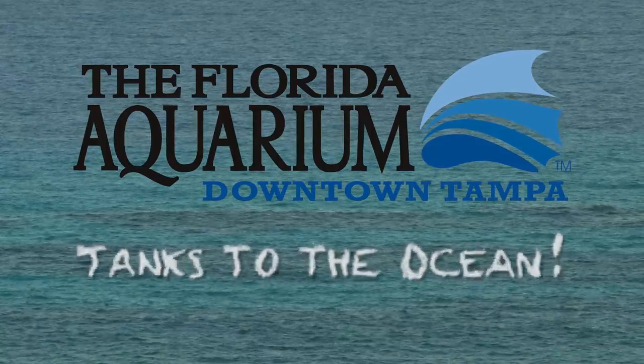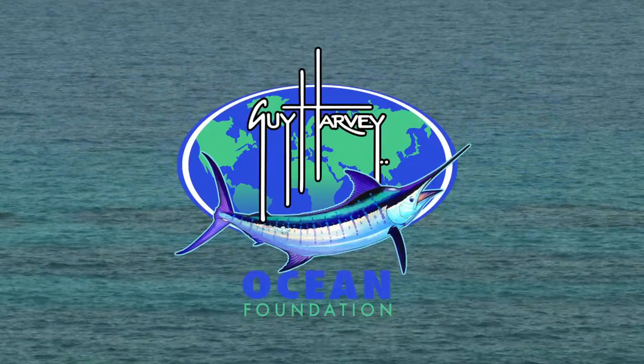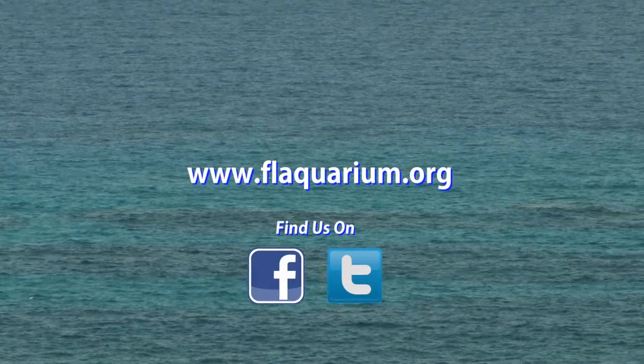This series is presented by the Florida Aquarium with generous support from the Guy Harvey Ocean Foundation. We thank you for watching. For more information or to donate, please visit us in downtown Tampa or online.